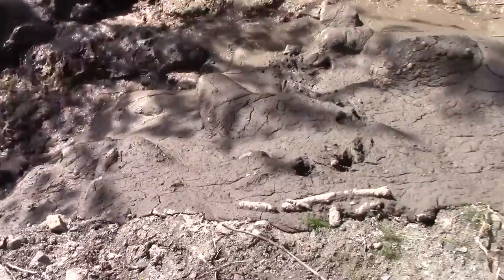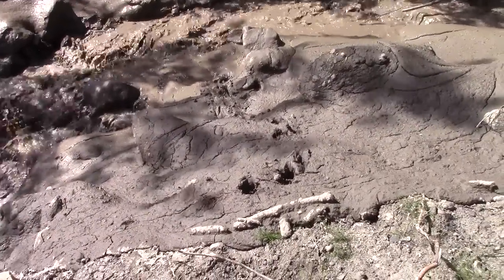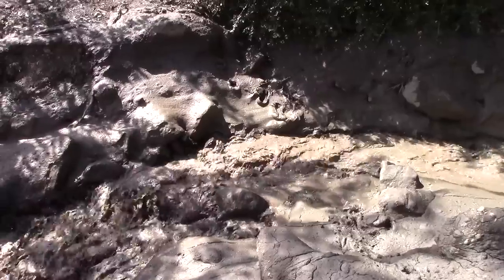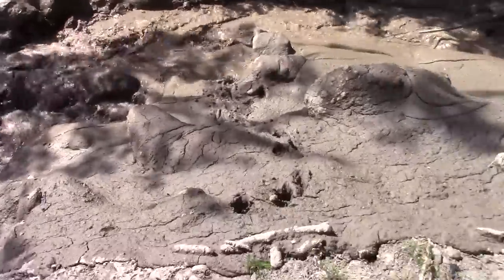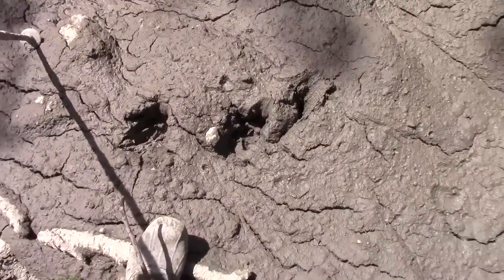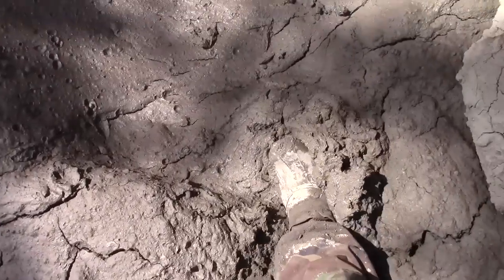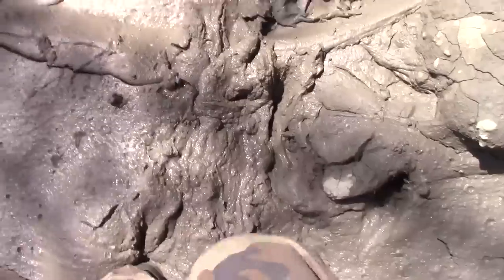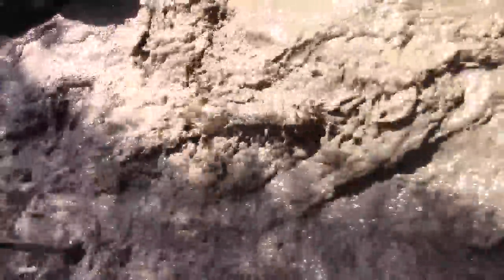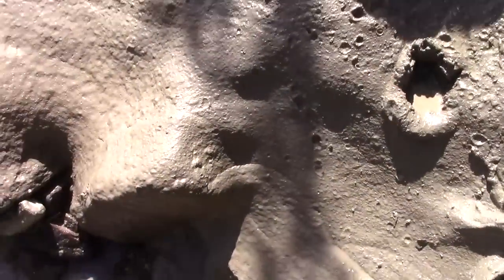I think right here looks like the best place to cross. We can see it is Buck-approved — my dog crossed right here, crossed, came back, crossed again. So we're going to go ahead and make an attempt here. Hopefully we won't sink in too deep.